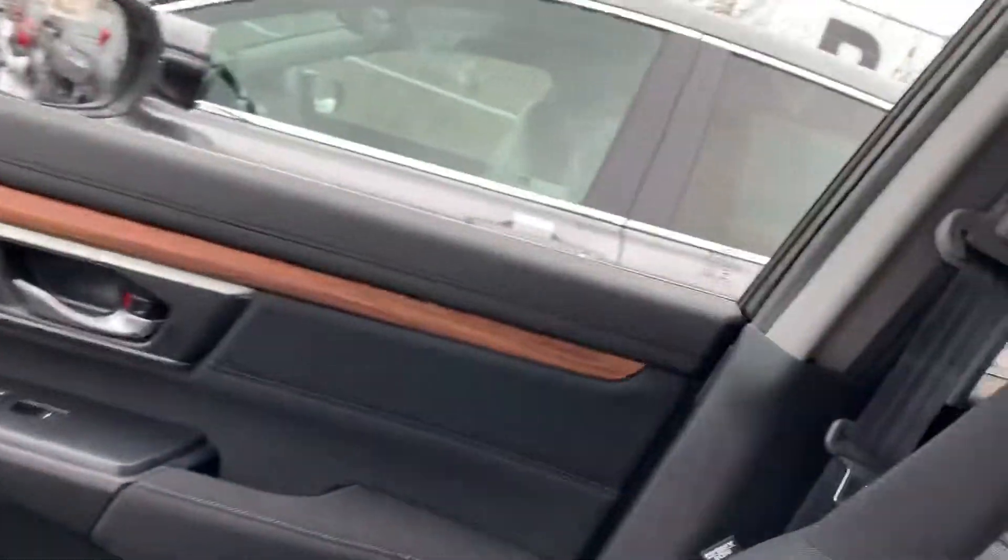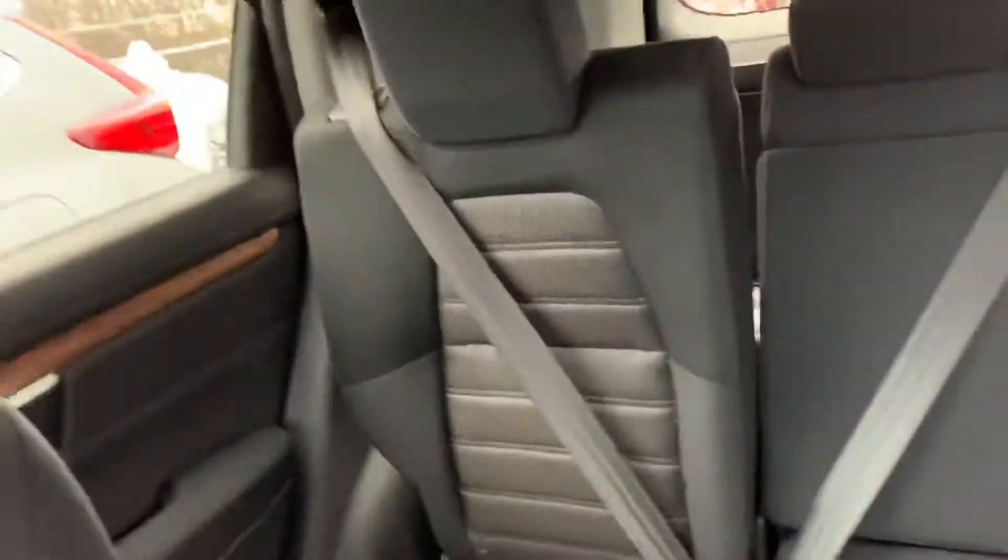Let's have a look on the inside. Beautiful black cloth interior with plenty of space back there for your passengers.